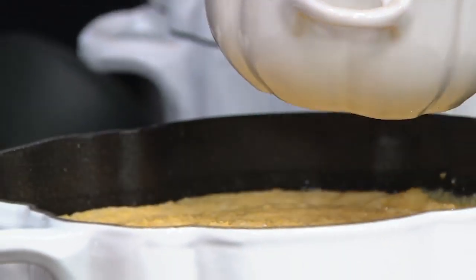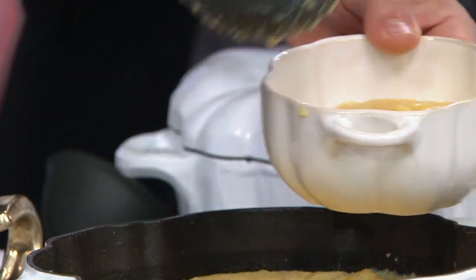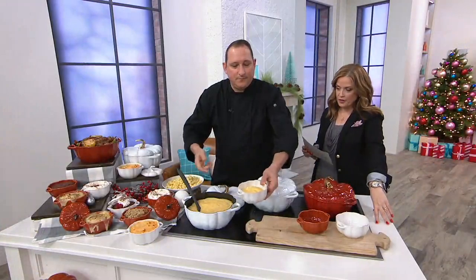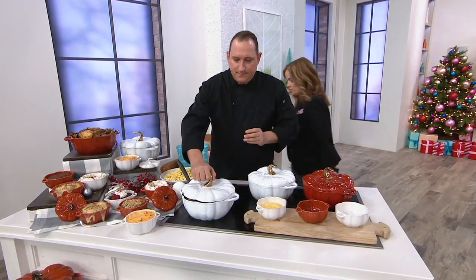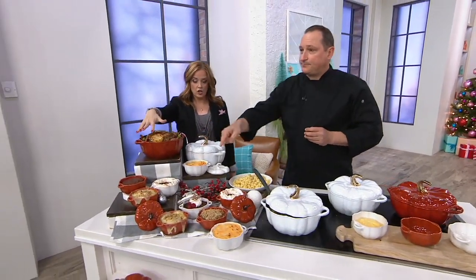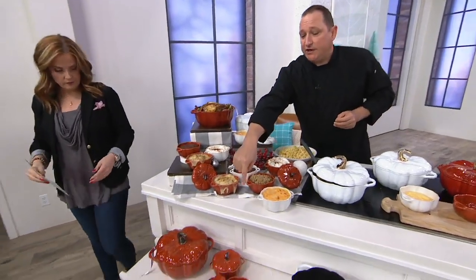They've been around since 1971, and they do cast iron like no one else. Specifically, we're talking about their 49061 item number pumpkin, three and a half quart, and two 16-ounce cocottes. We have the orange and also the white. Down in front, which shows you the whole set — because you do get the two.